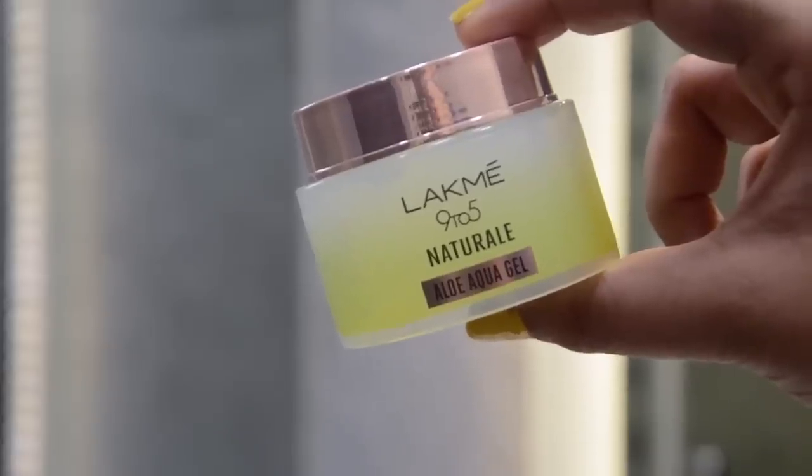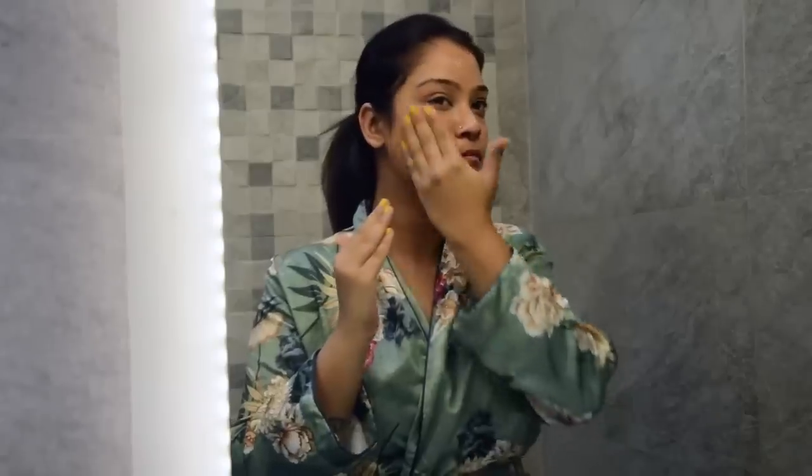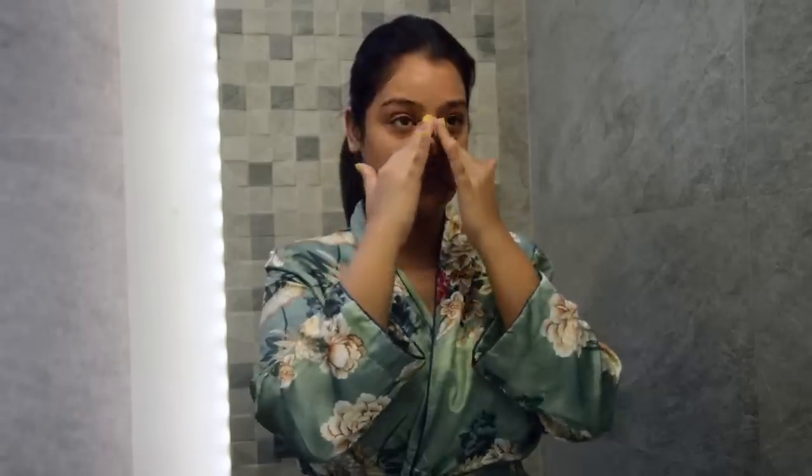Once my skin is all cleansed, I use the lightweight aloe aqua gel cream by Lakme, which is from their 9 to 5 natural range. This is a non-sticky hydrating gel that protects the skin from daily pollution and gives the skin a natural bright look that stays throughout the day.